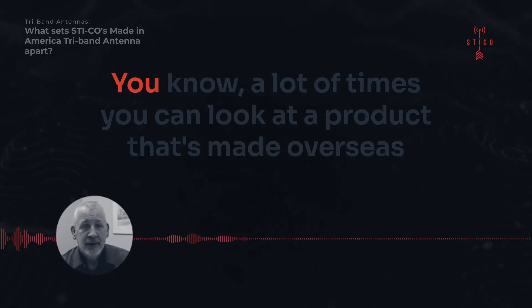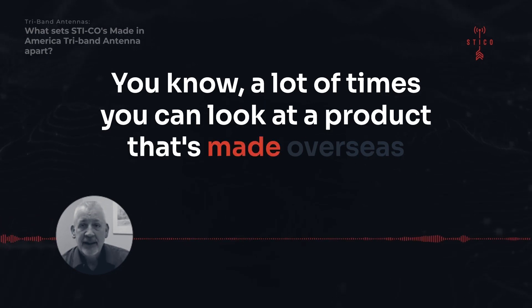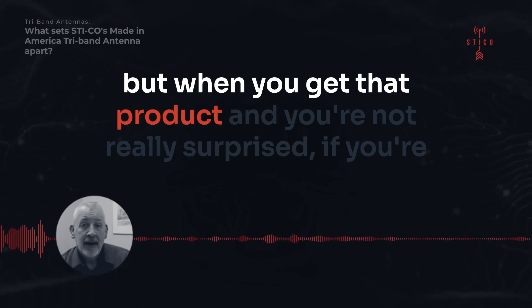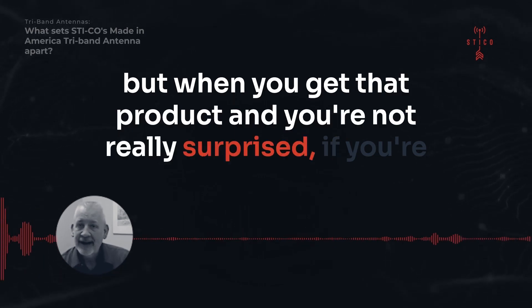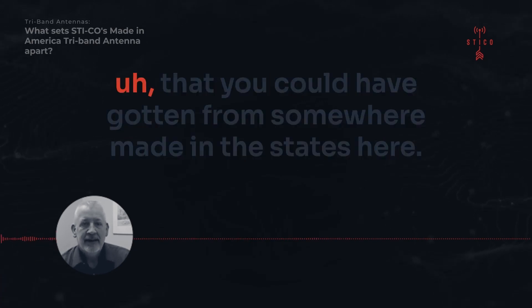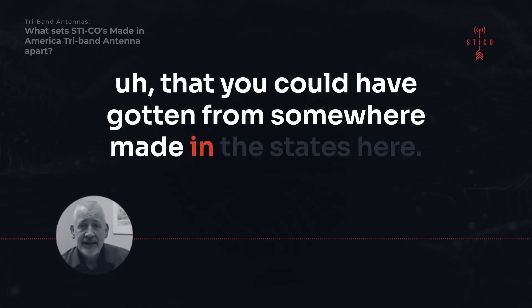Not to mention quality — a lot of times you can look at a product that's made overseas, perhaps a little bit cheaper than something else on the market, but when you get that product, if you're honest with yourself, you're not really surprised that it's maybe not of the highest grade quality compared to what you could have gotten from something made in the States.